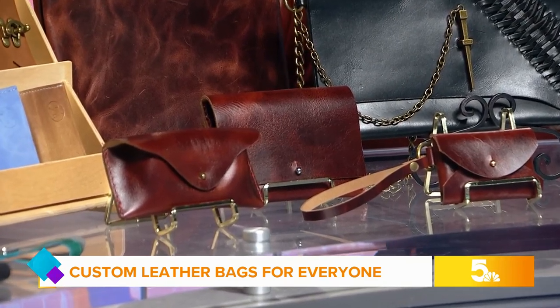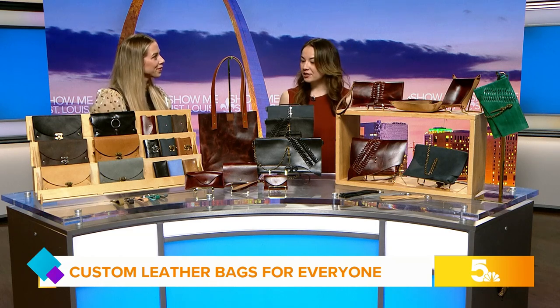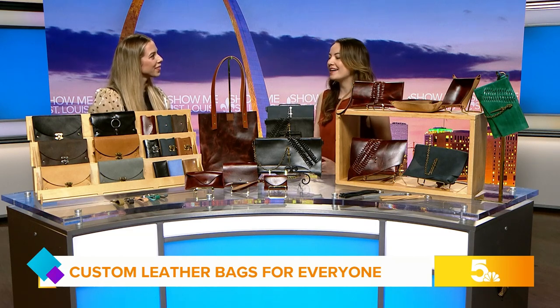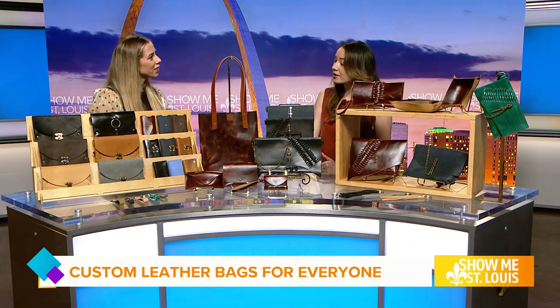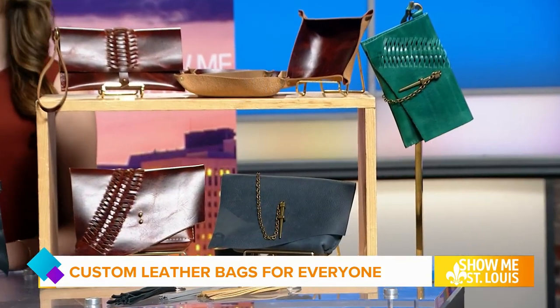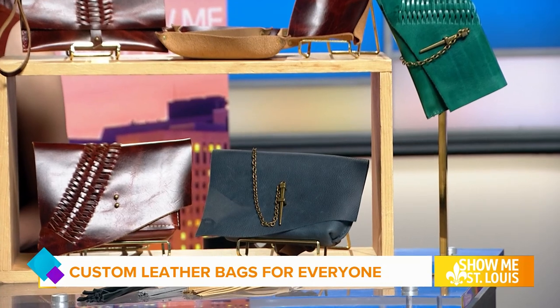People can also do a made-to-order option, so tell us about that. Everything you see here and in my store and online, I can make a custom version of it. Say you want this bag but you want it with a different leather, and you want a couple more pockets and a different strap — I can make that happen. And maybe you want some embossing with your initials — I can add that little personal touch to it.